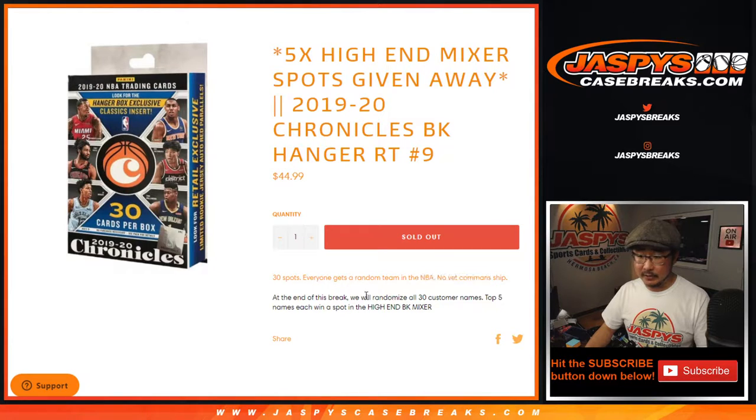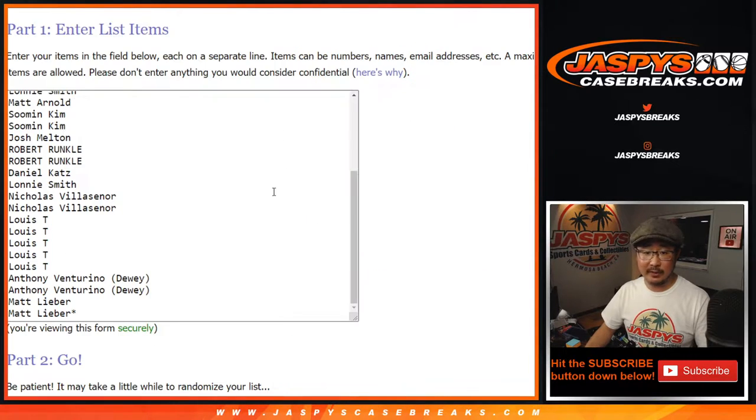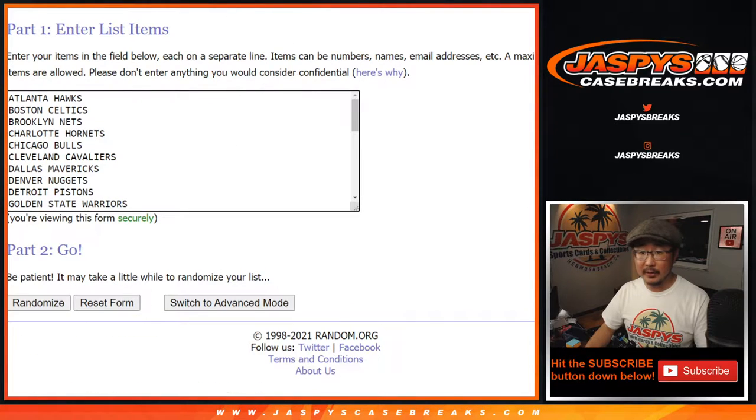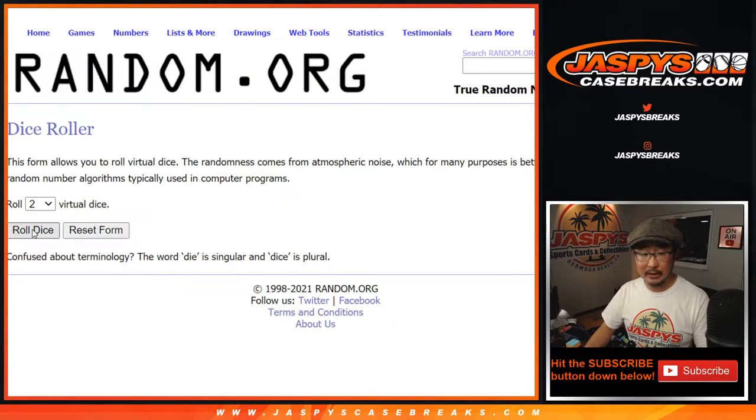We're going to do the break itself first, and then we'll re-randomize your names in a different dice roll to see who wins the spots. Big thanks to everybody here for getting into it. All 30 teams are in for the break. Let's roll it and randomize it.